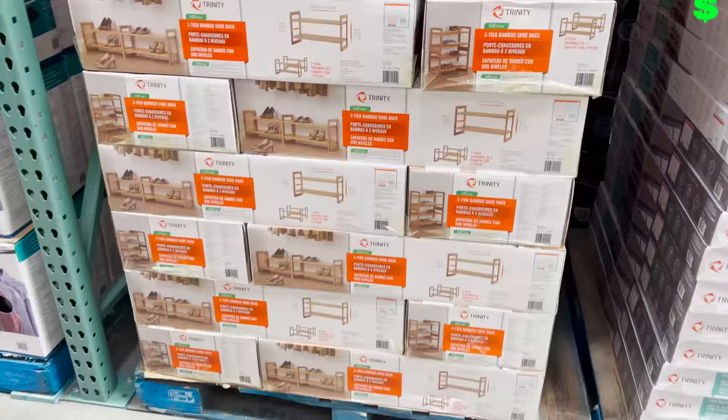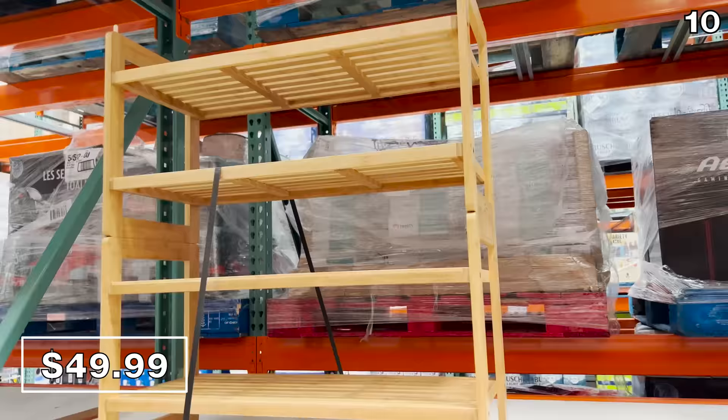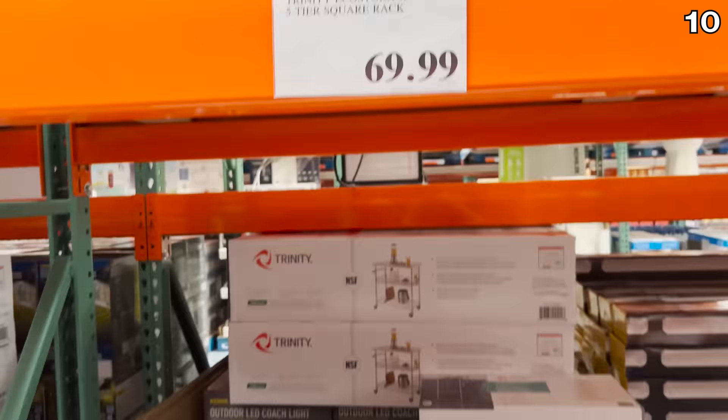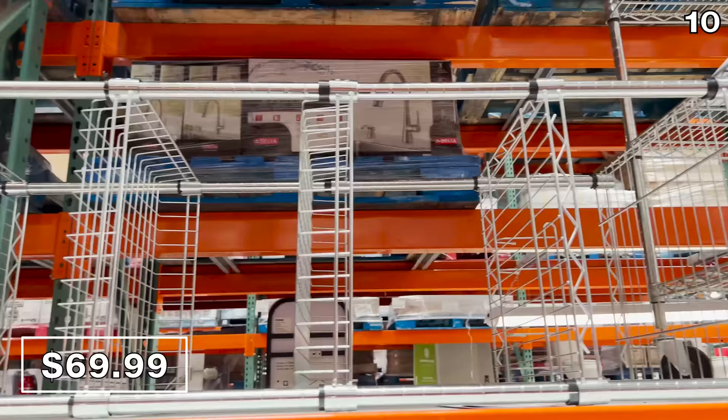For point ten, this two-pack bamboo shoe rack at $50 can be stacked or used side by side — very nice quality. This five-tier square rack at $70 could work inside a closet, basement, or pantry for food storage, and it's on wheels for easy mobility.